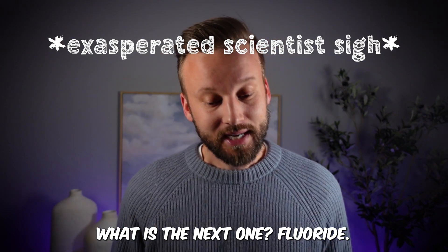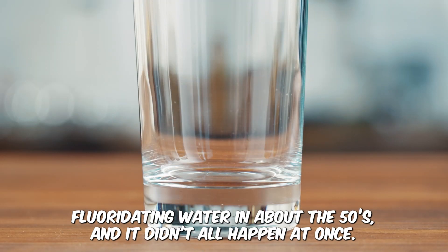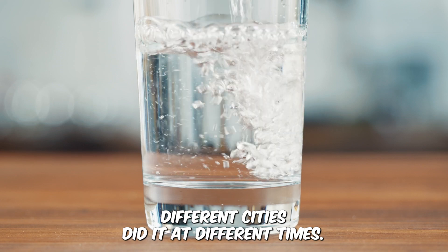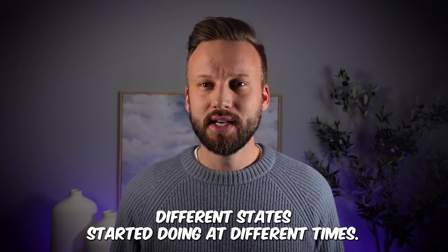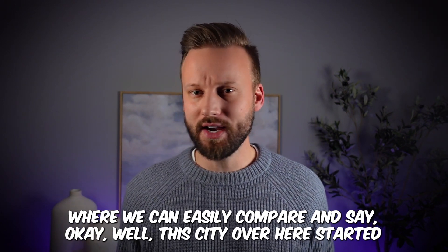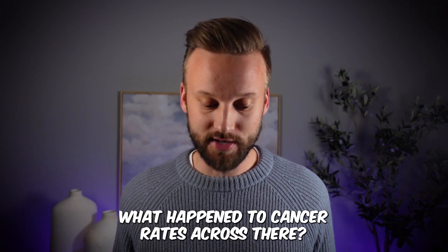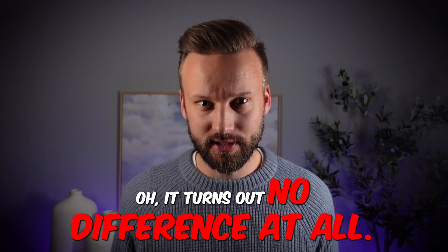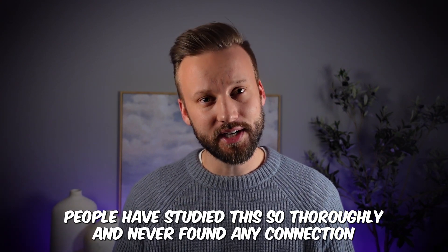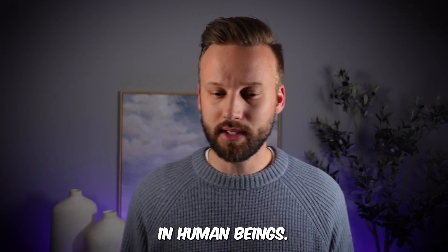What about fluoride? This is actually pretty easy to answer because people started fluoridating water in about the 1950s, and it didn't all happen at once — different cities and states did it at different times. So we have all of these natural experiments where we can compare cities that fluoridated their water to those that didn't and look at cancer rates. It turns out there is no difference at all. People have studied this thoroughly and never found any connection between fluoride in tap water and differences in cancer rates.